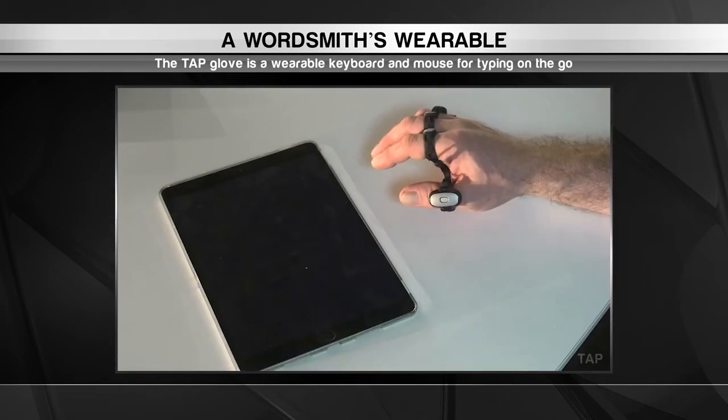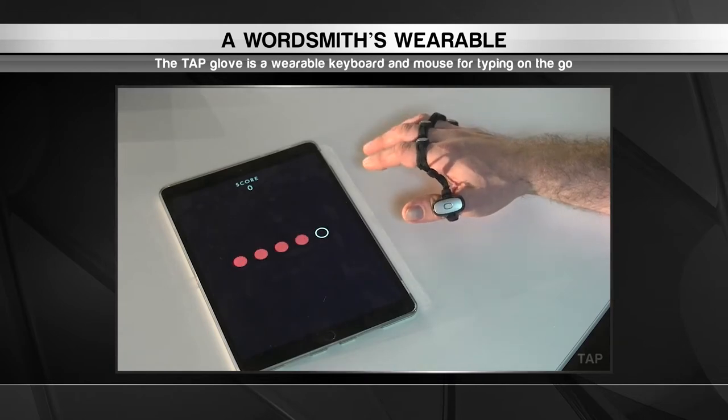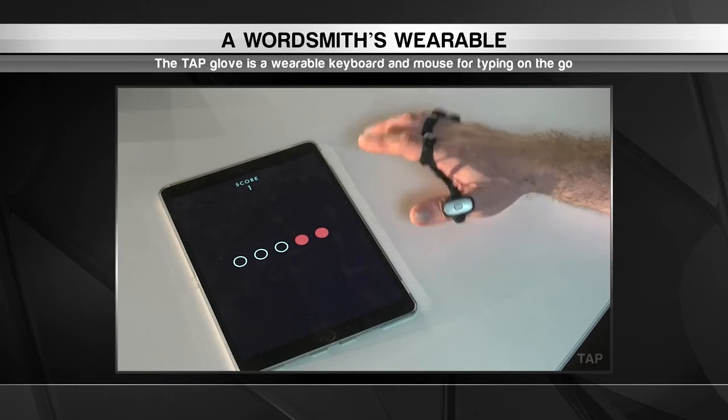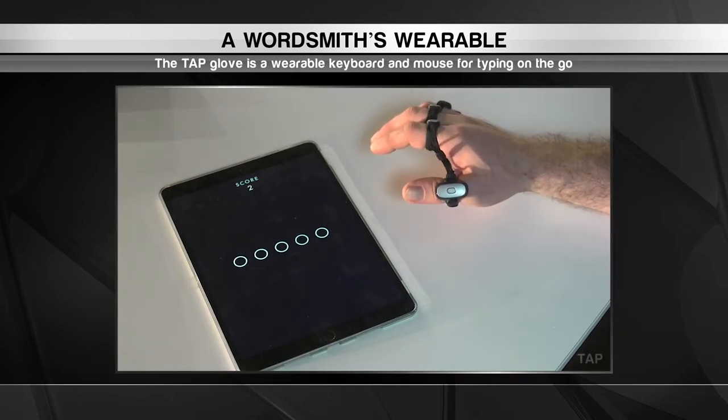Intimidated by the prospect of learning an entirely new way of typing? Don't be. TAP has a fun and easy-to-play game to help develop your skills. You'll be punching out aerial pros in no time.